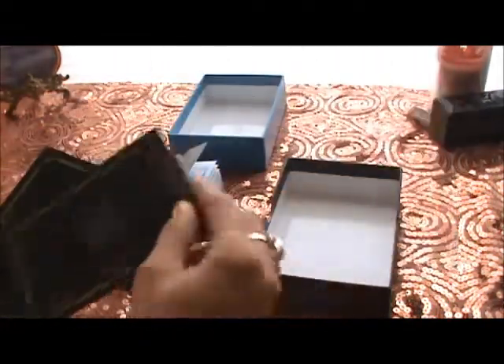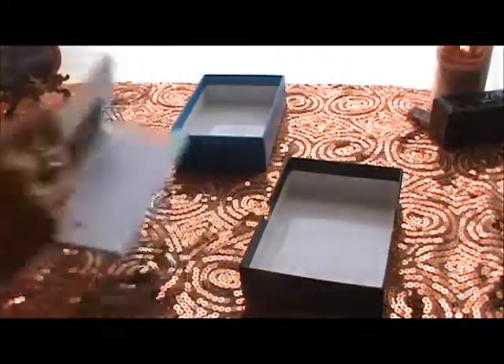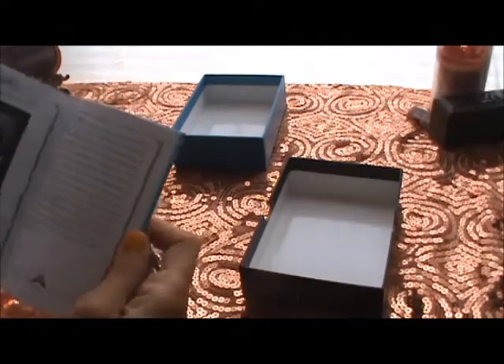They're reversible, though I don't read them in reverse, and you don't read these in reverse — no, you sure don't.